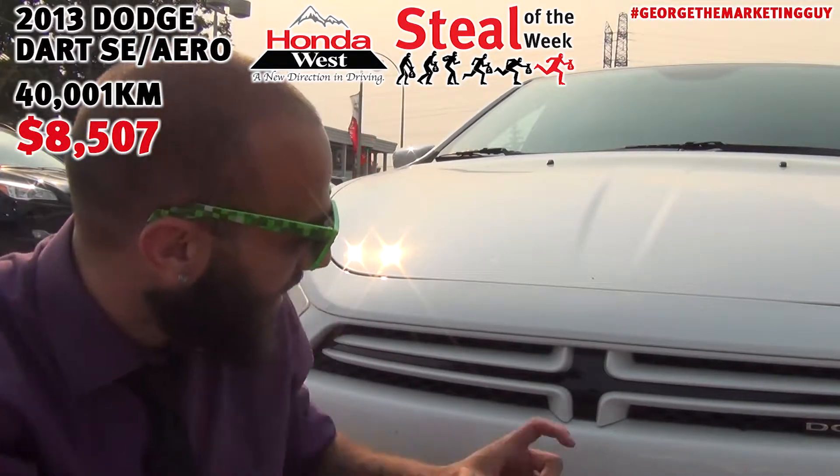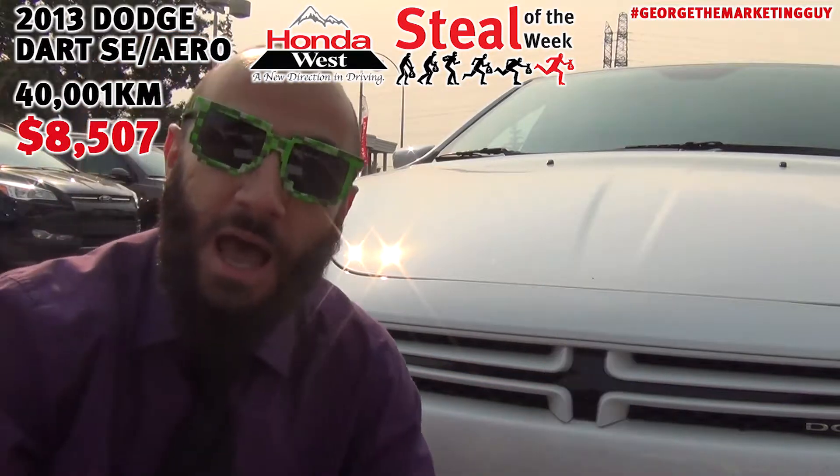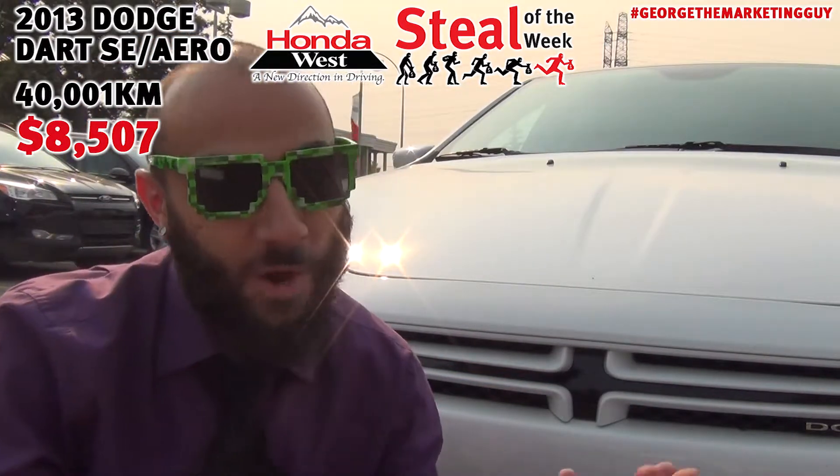The Dart has always had a charming, made-in-America origin story, and that holds true today. So grab the vehicle that got the 60s talking, because this Dodge Revival is a serious bullseye. I'm George the Marketing Guy, and I hope I got your attention.